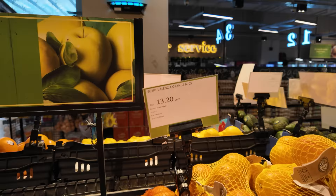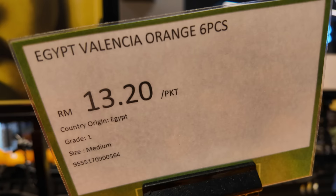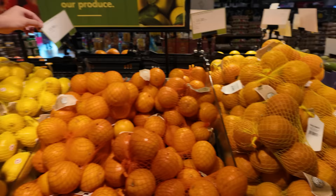Oranges — what do we got here? Oranges are going to be from Egypt. Wow, Egyptian oranges! What about the lemons? Lemons over here are also from Egypt.